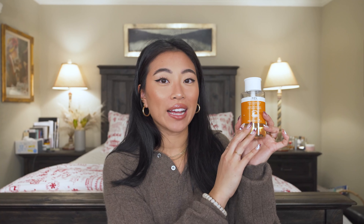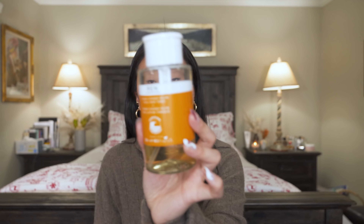When I want exfoliation and to target breakouts or texture, I've been loving this REN Clean Skincare Ready Steady Glow AHA Tonic. This is very exfoliating and it reminds me a lot of the Youth to the People kombucha toner. This is now my second empty of it.